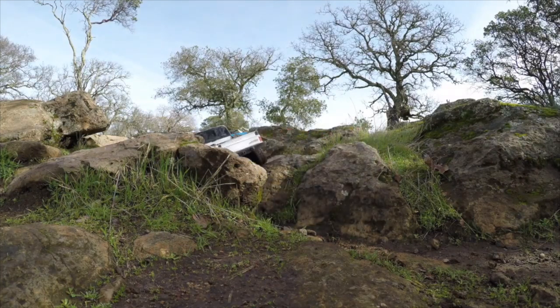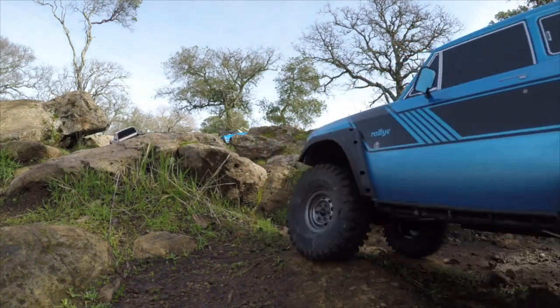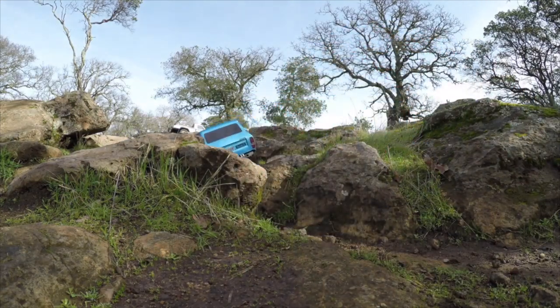First one is a Traxxas TRX4 kit with a Toyota body. Next one is the Red Cat Gen 8 with Proline Hi-Rex tires.